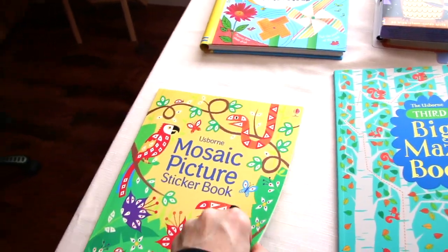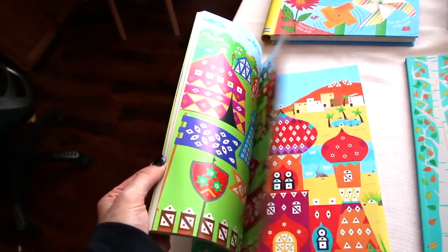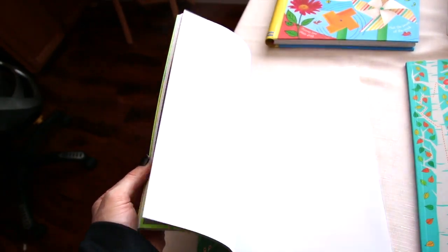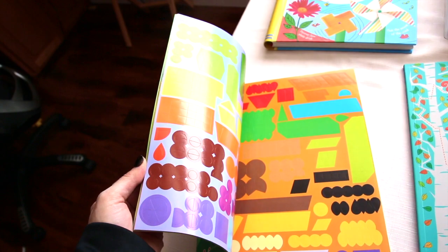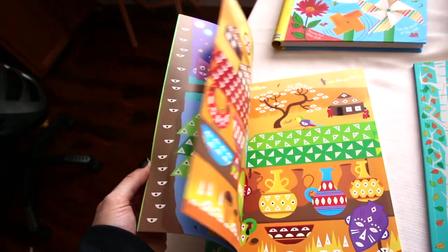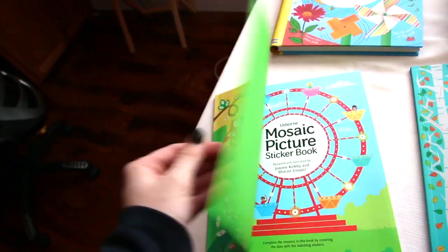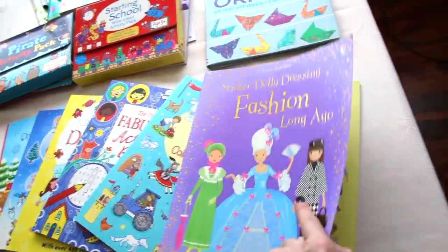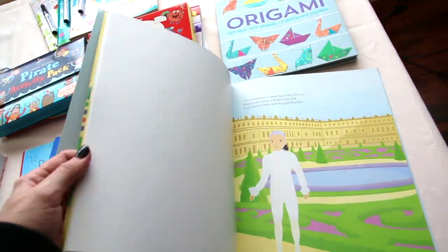The Mosaic sticker book — these are little tiny stickers that they put on the pictures on the different scenes. There are lots and lots of stickers. Then we have the sticker dolly dressing, where they take the outfits and put them on the dolls.